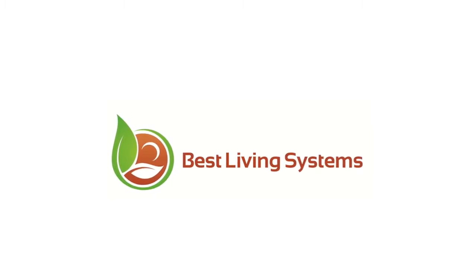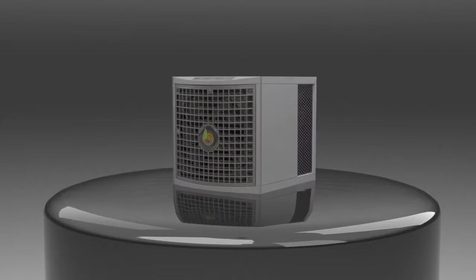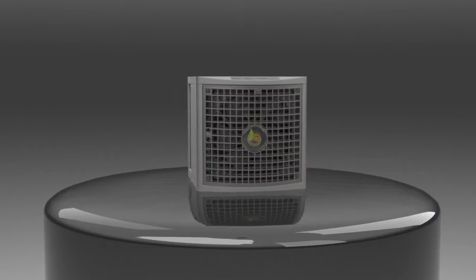Best Living Systems now introduces the incredible MCI 12K. Utilizing the trademarked MCI multi-cluster ionization technology, this powerful unit cleanses the air and surfaces while running 24/7 with no ozone.